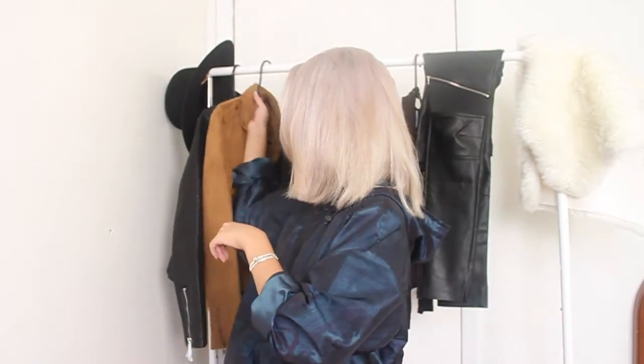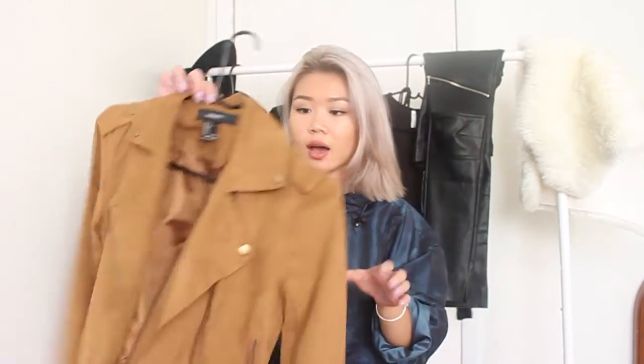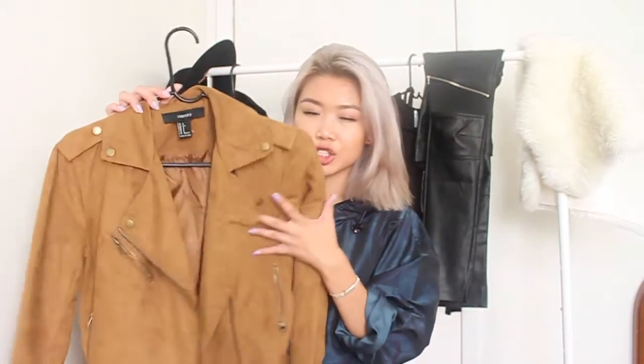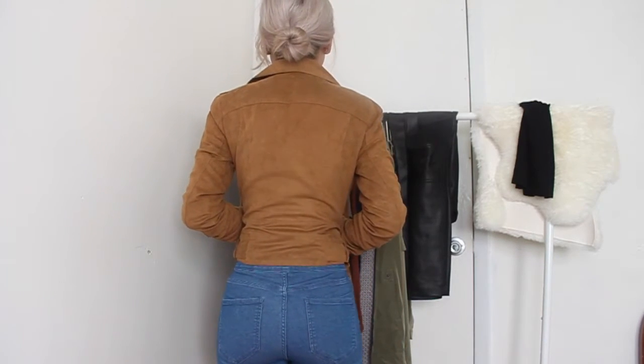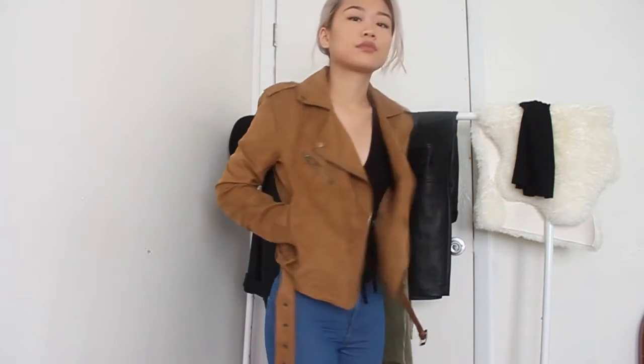Also for jackets, I got another one — this is like a suede camel moto jacket. It's the same style as the leather one but obviously in suede. I'm really liking the neutral colors for fall lately; the new trends are just really nice. It looks really put together and it's very nice to add into the collection.